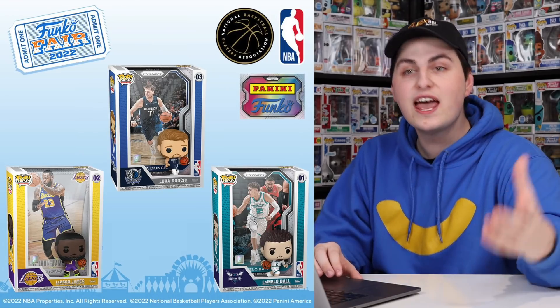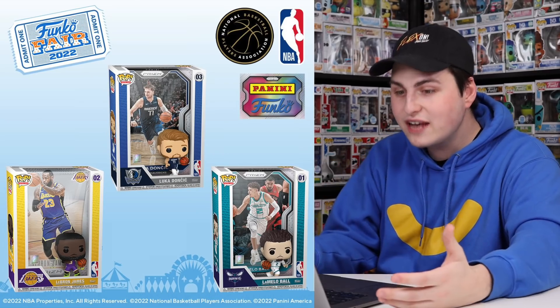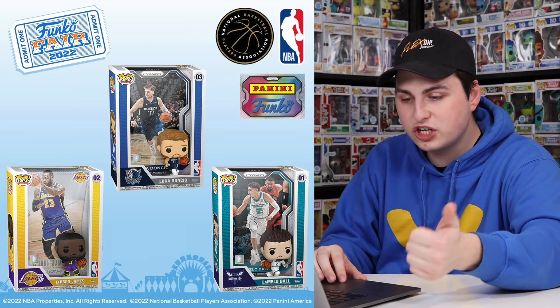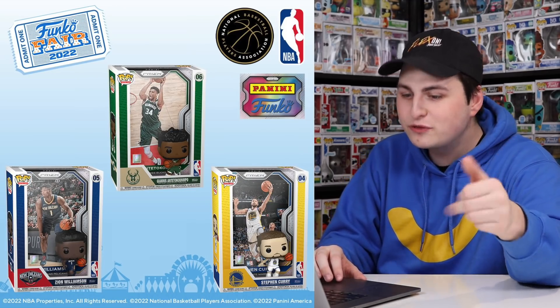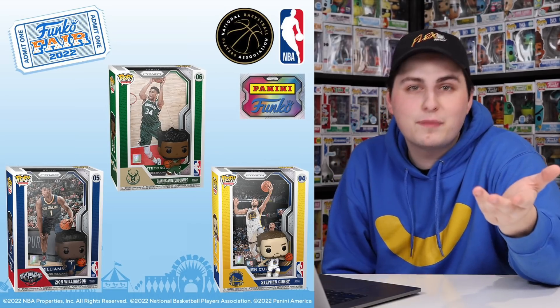Then we have more basketball cases, but these ones are a little different — this is in collaboration with Panini, which actually makes collectible cards, and this is part of their Prism set. Prism is the fact that it's kind of metallic and shiny on the cards, and they really do look nice with the actual photos in the background. For these ones we've got Luka Doncic, LeBron James, LaMelo Ball, Giannis, Zion Williamson again, and Stephen Curry. I said Zion again because if I see it in stores I'll probably pick it up for my brother.